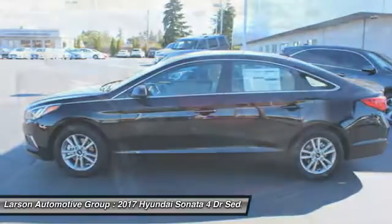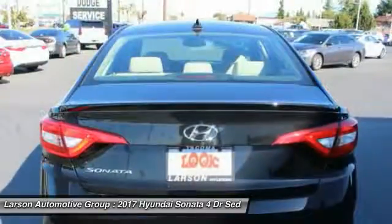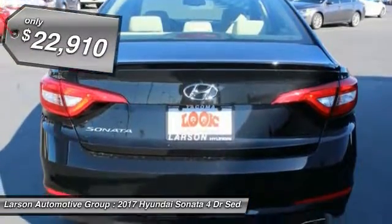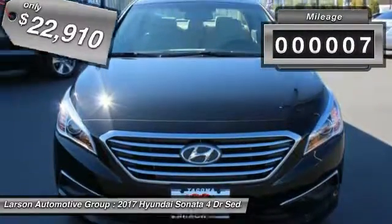Don't forget the exterior corrosion protection, a 14-step roto dip system that provides unmatched protection for your Sonata, and is priced below $25,000. This vehicle has less than 100 miles.